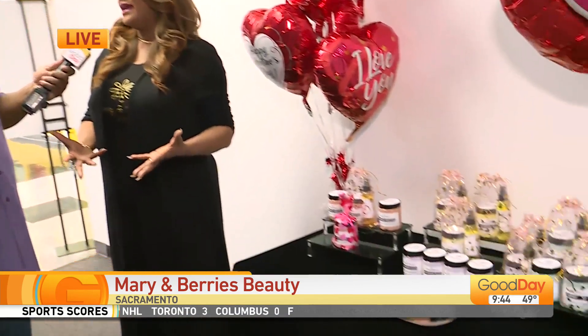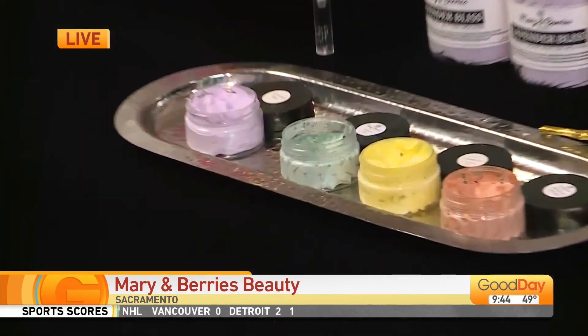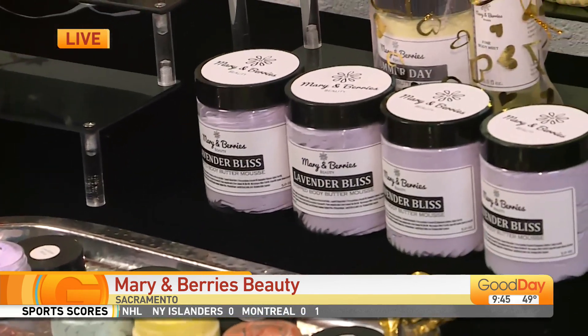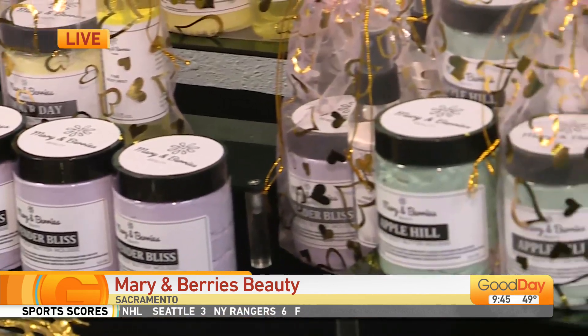How you doing, Lady Charmaine? I'm good, thank you. Tell me, Mary and Barry's Beauty — how did this whole thing start? Well, Mary and Barry's Beauty is actually a pandemic baby. The name Mary comes from my late mother, Mary Ann. My mother was a petroleum jelly user and nothing could moisturize her skin, and it drove me nuts. So I wanted to create a product that my mother would use.